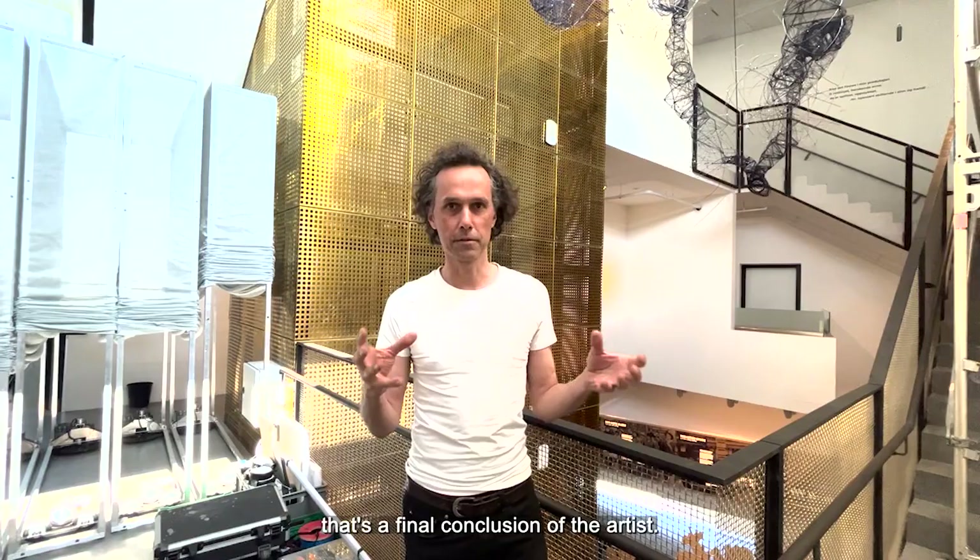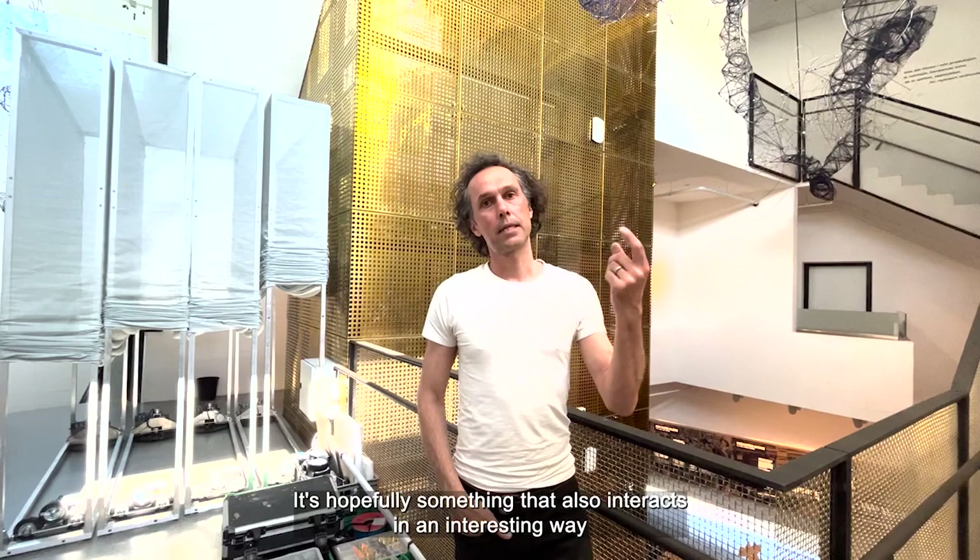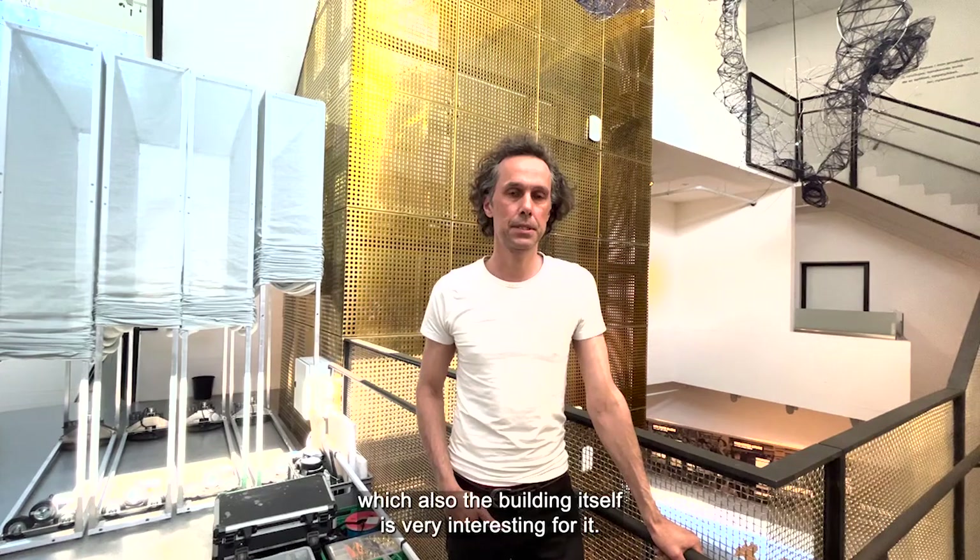It's not a fixed sculpture that's a final conclusion of the artist — it's something that transforms and changes over time. It bends, it scratches on the wall, and it hopefully interacts in an interesting way with the light and shadows, creating different views throughout the different seasons, which the building itself is also very interesting for.